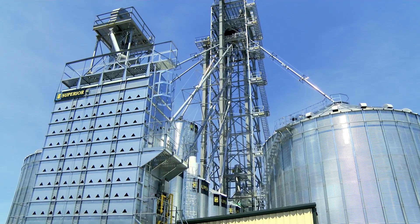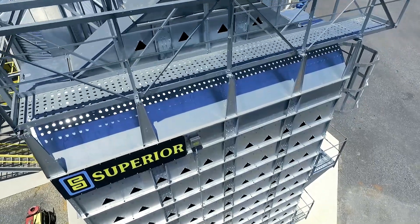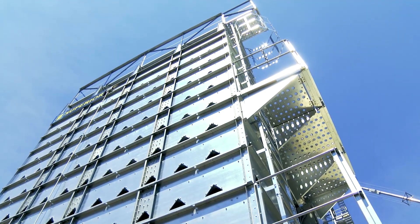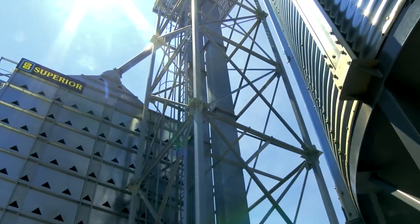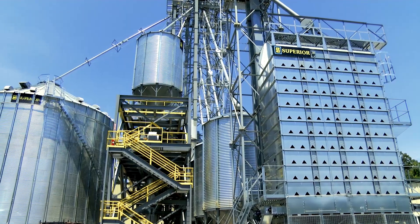Superior Grain Equipment offers storage and drying solutions designed for your grain handling needs. Mixed flow grain dryers from Superior offer even heating to reduce heat stress cracking, so you get higher quality grain, higher test weights, and better prices.